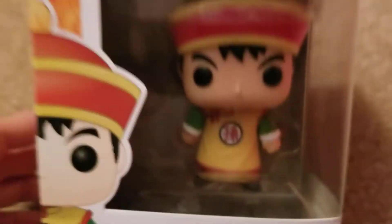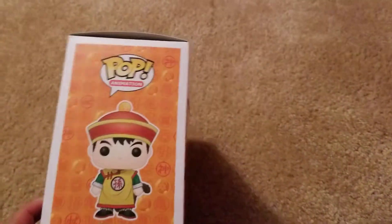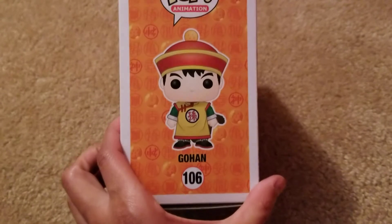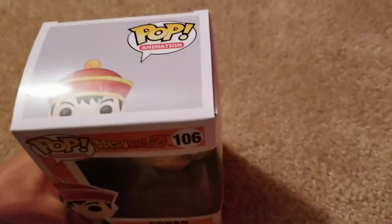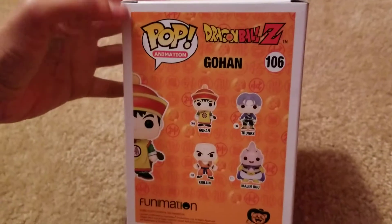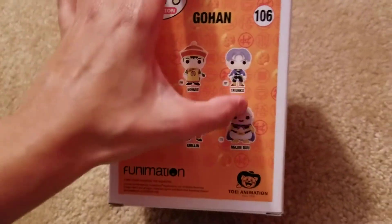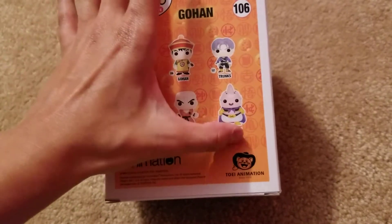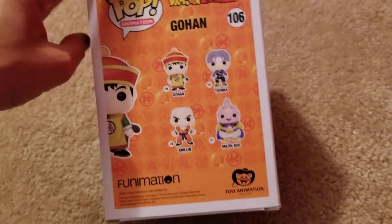Gohan Pop Animation — this is the box. Typical Pop Animation box. This is the one I wanted to get; I wanted to get both of these, but they only had one of those in stock.